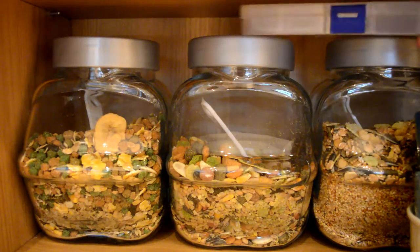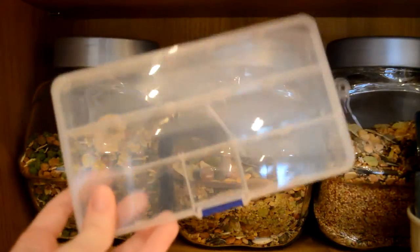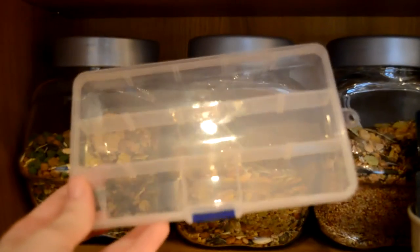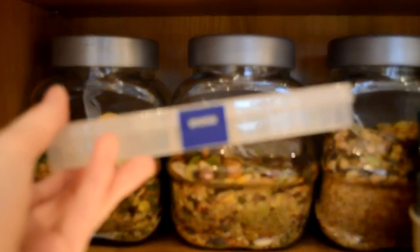I then have some of the Pets at Home plastic bags, and these are just useful for cleaning out hamsters and stuff, so I like to keep some handy. I then have this box which has got different compartments in it — I was using this for treats, but I stopped using it because I got some new jars from IKEA, so now it's in storage.